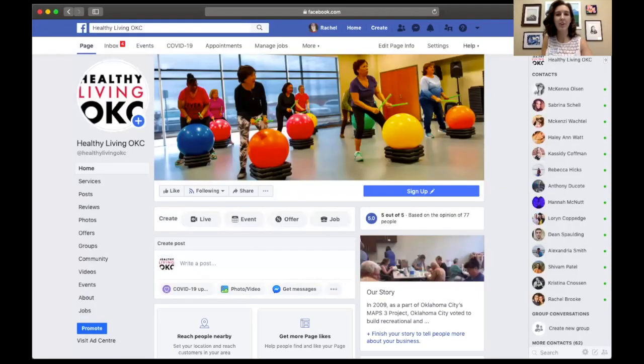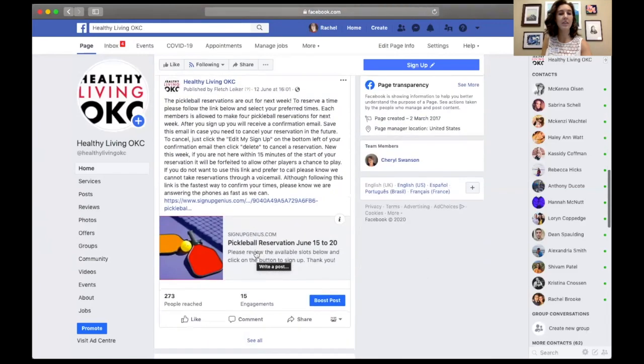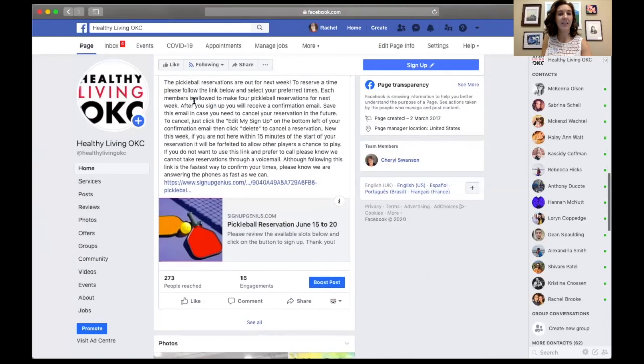Notice here that we are on our Facebook page. You'll see it says Healthy Living OKC on the top and it should look like this. If you'll just scroll down you will see a post that says the pickleball reservations are out for this week. We post a new link every single week, but this is the one for June 15th through the 20th. Just click the link that we provided here.